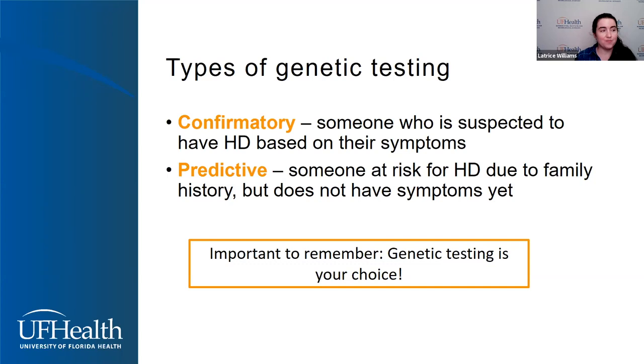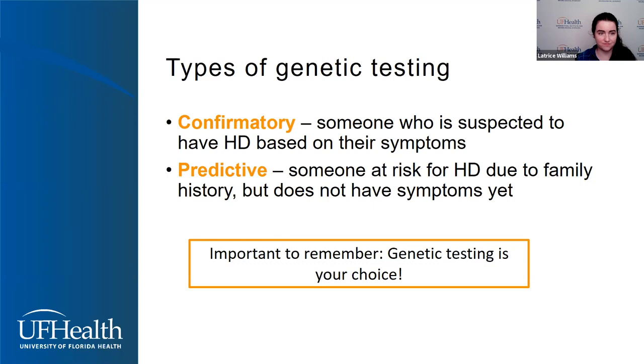Genetic testing for Huntington's is complex and it can affect a lot of people in the family and involve a lot of emotions. It's important to remember that genetic testing is a decision — it's a conversation between a patient and a provider, and it really requires informed consent. It is truly your decision.